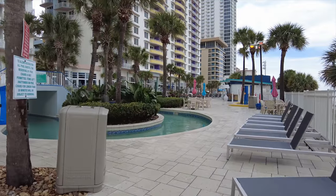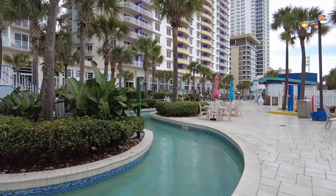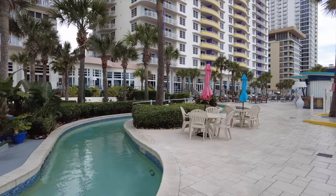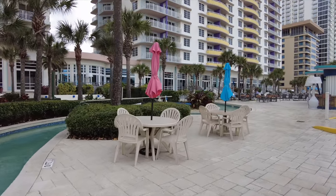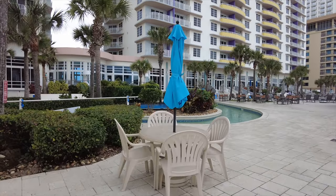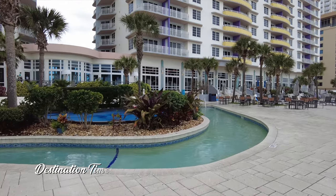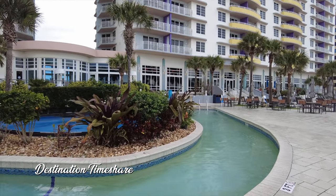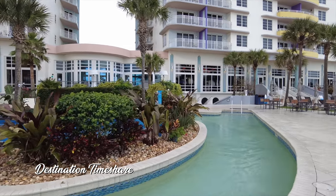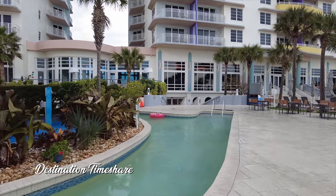As we make our way over to the north pool, we're going past the lazy river now. It's a pretty small, pretty narrow lazy river — not really a whole lot to it. I wouldn't use this as your main draw for coming to the resort. They do have a lazy river here to just float around. I believe they also provide tubes — I saw quite a few tubes floating in it the other day, but right now there aren't any.